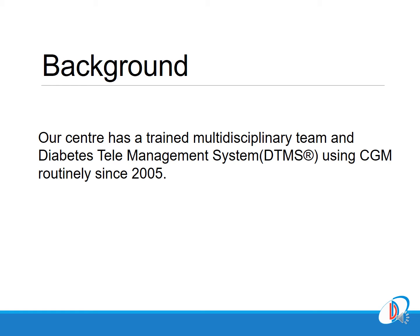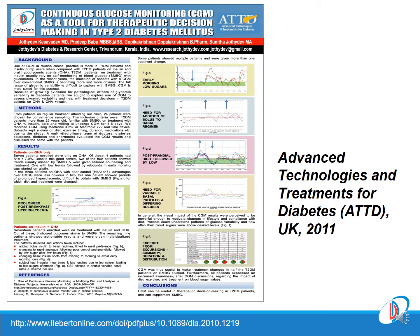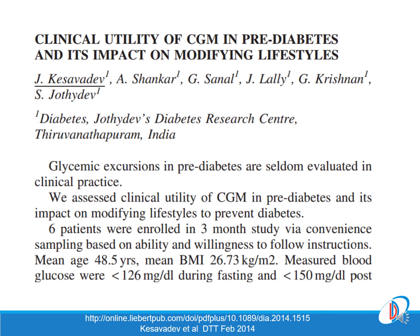Our center has had a multi-disciplinary team since 1997, and we were using CGM as part of routine diabetes care since 2005. In 2011, we demonstrated continuous glucose monitoring as a beneficial tool in therapeutic decision making in type 2 diabetes.